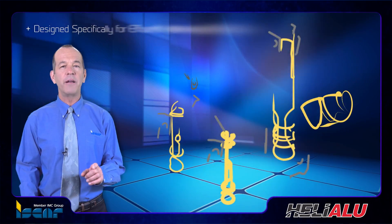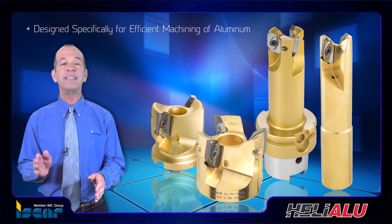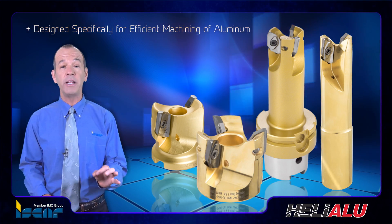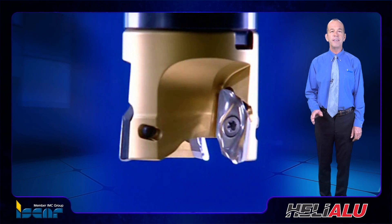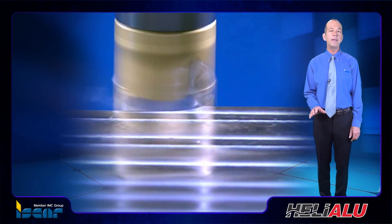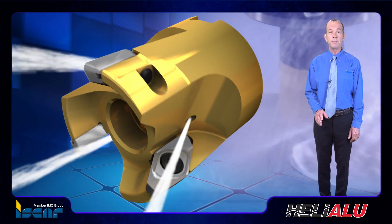Iskar, a full line supplier of cutting tools, has developed an entire comprehensive range of indexable milling cutters designed specifically for the efficient machining of aluminum. Each family of these high quality cutters features integral or lightweight body designs and unique principles of carbide insert clamping. Most of the cutters have inner channels for coolant supply through the body.